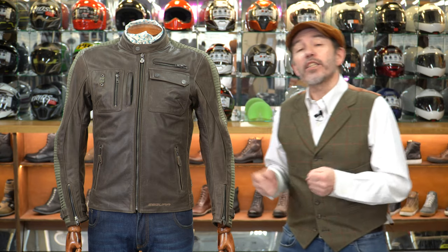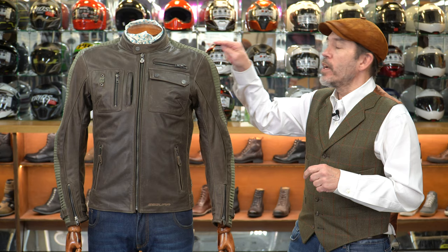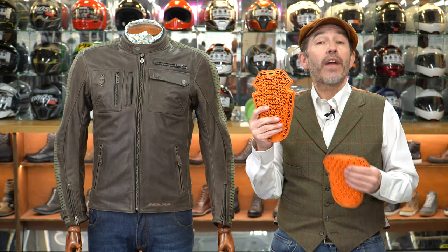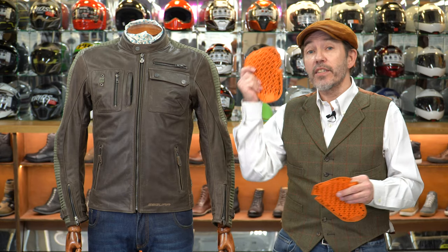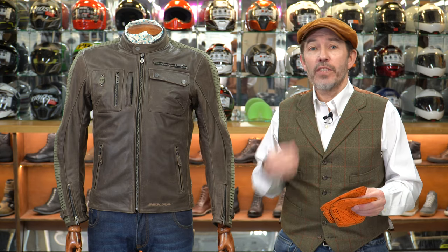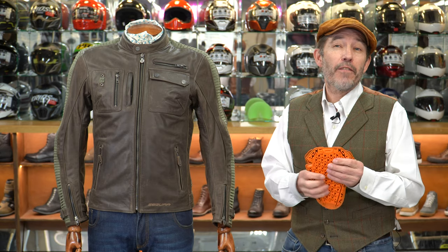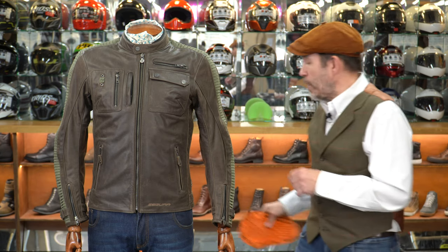If we were going the whole hog and wanted this jacket to be as comfortable as it possibly could be, we might also take the shoulder and elbow armor out and replace it with the latest D3O ghost armor. This stuff hasn't been around for that long — it's beautiful, it's beer-mat thin, and it meets the same safety standard. It's level one armor, but when you put it into a jacket or pants, you basically don't know it's there. So if you wanted the ultimate jacket for walking around the street, putting this in — it's about another 50 quid for a set of shoulders and elbows — you'd have the ultimate in terms of comfort.